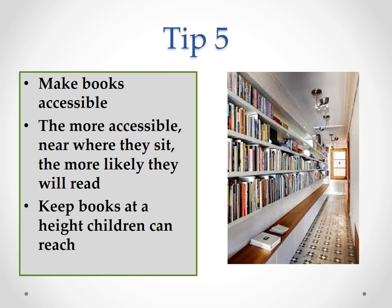For tip five, studies show the easier and more convenient it is for us humans to do something, the more likely we are to do it. Therefore, a quick fix tip is to make your books accessible — have them at height level, have them in places where your children spend a lot of time. They are therefore more likely to pick up a book, start reading it, enjoy it, and pick up another.